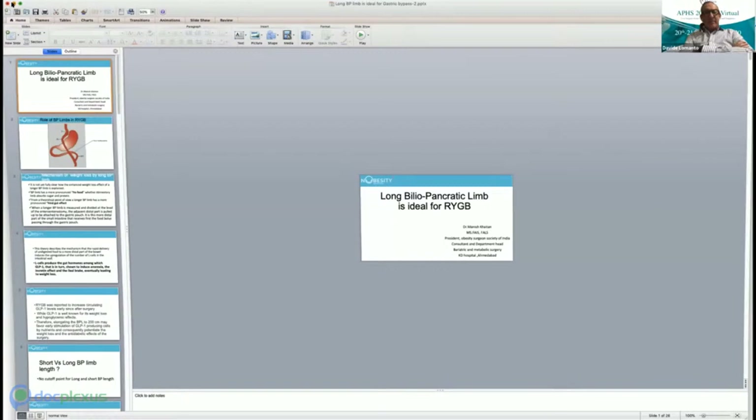Fantastic — you gave us a lot of numbers and good evidence on the benefits of the long limb. Now let's give the microphone to Dr. Raman Goel, who is the president of IAGS and one of the people behind this conference. Raman, you have about 10 minutes.